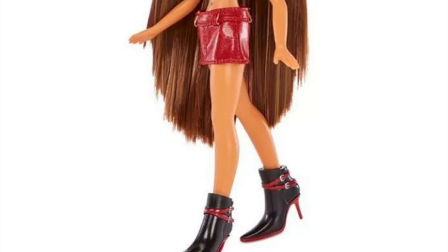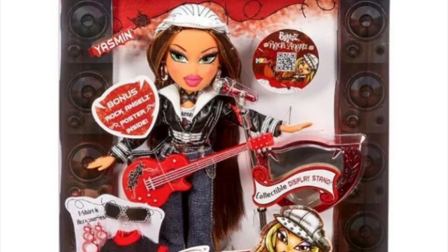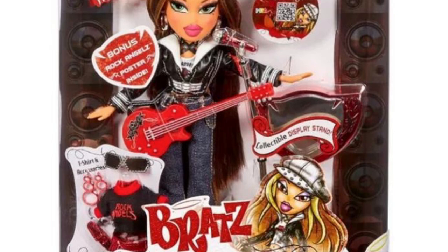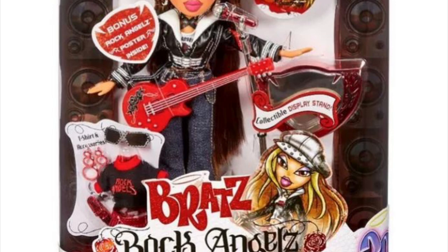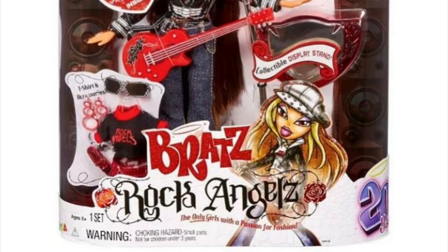Here she is in the box. There's a little QR code where in the past they put the CD, but now you just scan it and it directs you to a YouTube video or the Bratz YouTube channel. I feel like that's kind of a downgrade — I know no one really uses CDs anymore, but it's nostalgia and they could have done something different. They do have a poster though, and I think the packaging looks really cute.